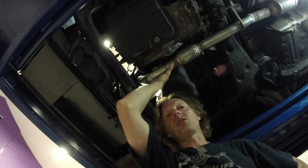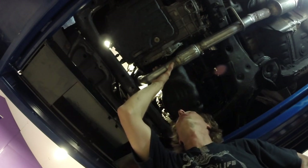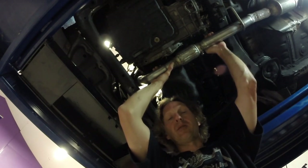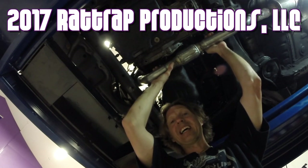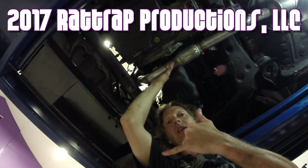At Rat Trap Productions, we show you how to do stuff. Today I showed you how to change out a catalytic converter and accompanying exhaust system on a late 90s, early 2000s Toyota Camry four-banger. Shaka brah!